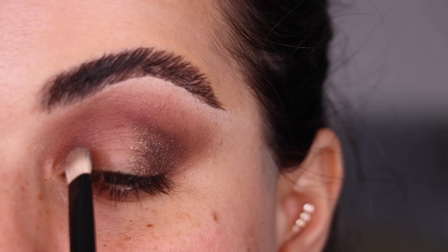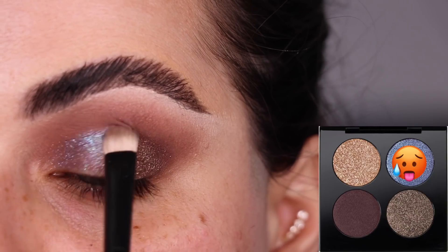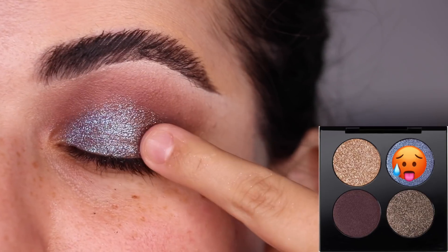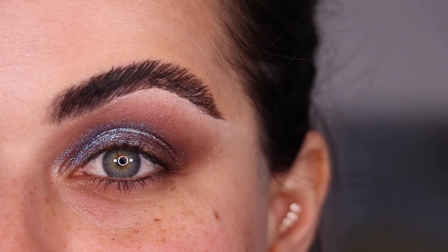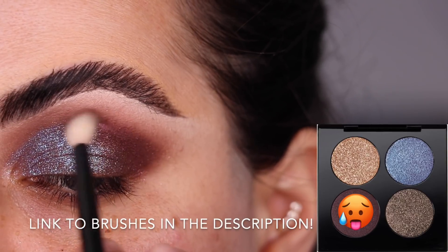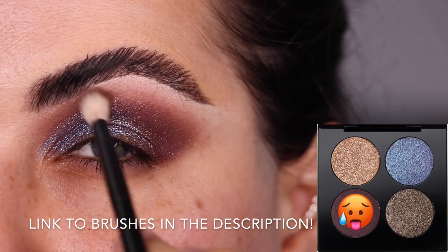I wiped off my number two brush and now I'm packing on Hypnotique for the rest of my eyelid. Actually I'm going in with my finger to tap that color in and take it over the center of the eyelid to meet the outer corner color. Back with my brush, I'm building a little more edge and blending. I'm not usually one for blue eyeshadows but this has a purple shift to it and it looks so beautiful. I'm grabbing a little more Blue Blood on my number 14 brush to darken the crease and add depth, then diffusing everything.